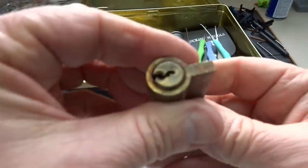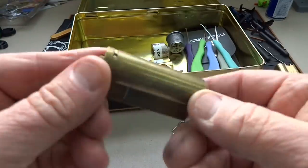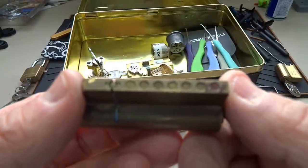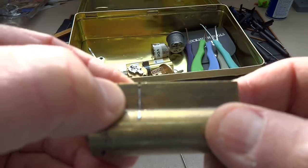We have a no-name lock — there's nothing on this at all, no key. Long cylinder. Looks like seven pins and some kind of steel plate there, probably anti-snap.